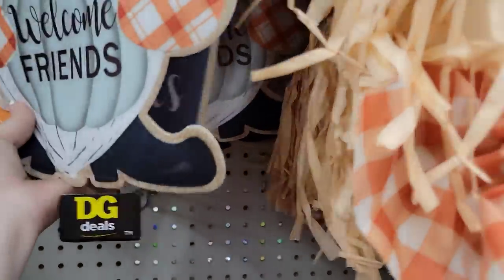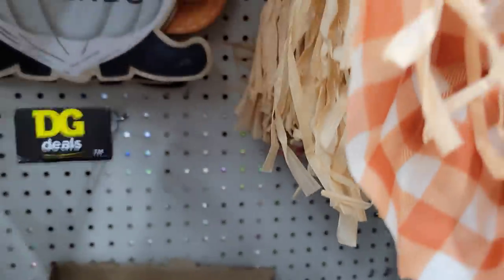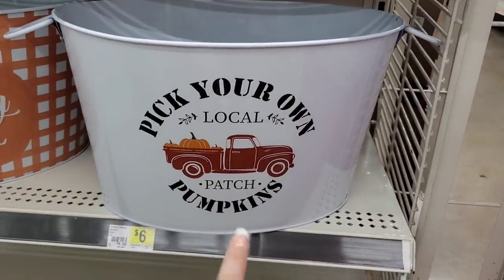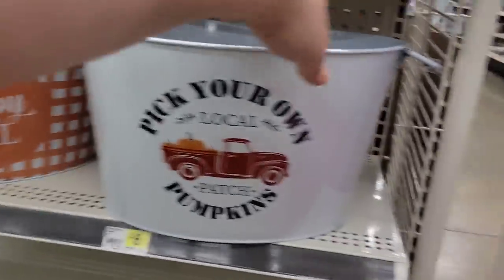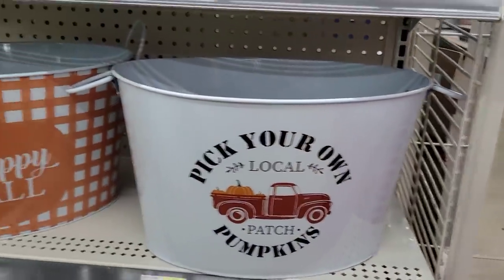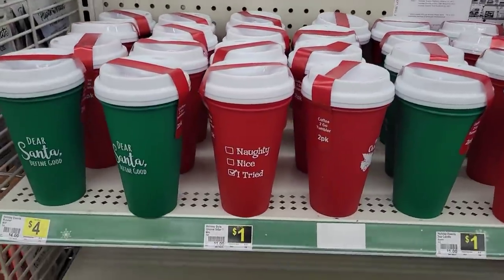There's the gnome, there's the pumpkin at $6, and another 'Welcome Friends' option. They also now have the red truck items I showed you last time, going for $6 — super cute, very nice. Let's jump into some Christmas!